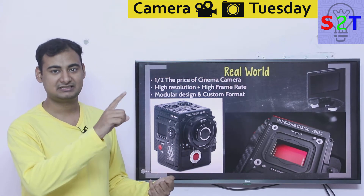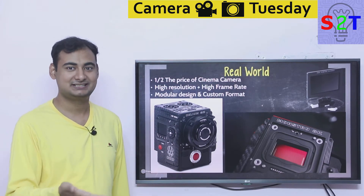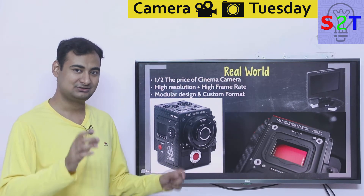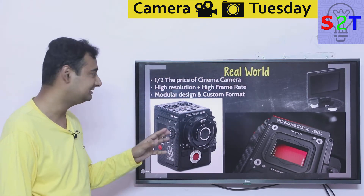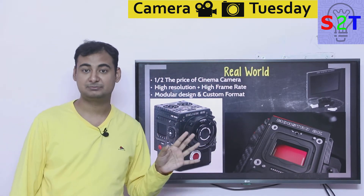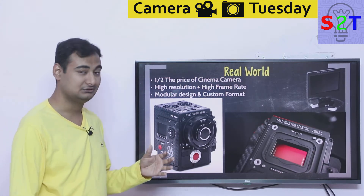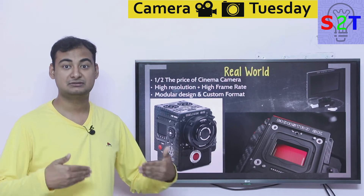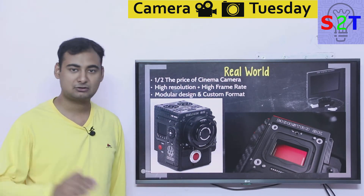It's like pricing something at $7,999 instead of $8,000 — your brain shorthand it. RED was almost half the price of other competitive cameras and in terms of resolution it was unmatched. The motto of RED cameras is high resolution and high frame rate. They never compromise on those things — you can find many cinema cameras that still don't have 60fps, but RED cameras are completely the opposite.